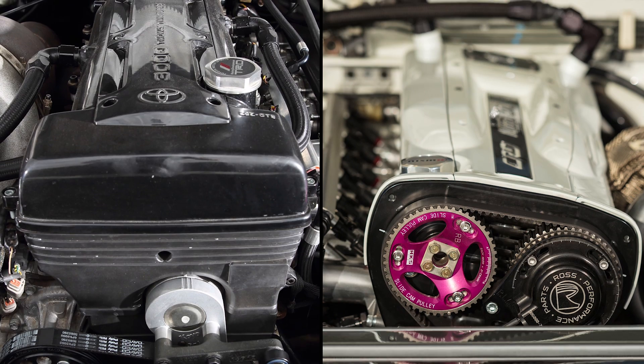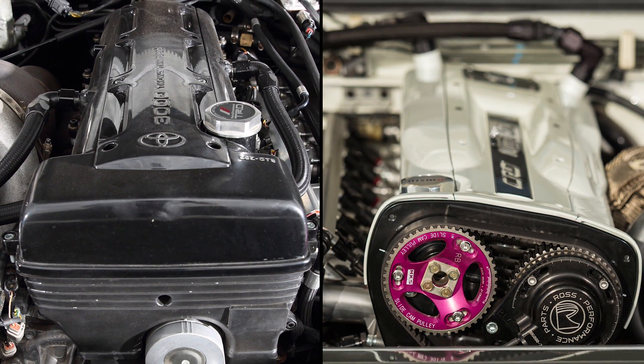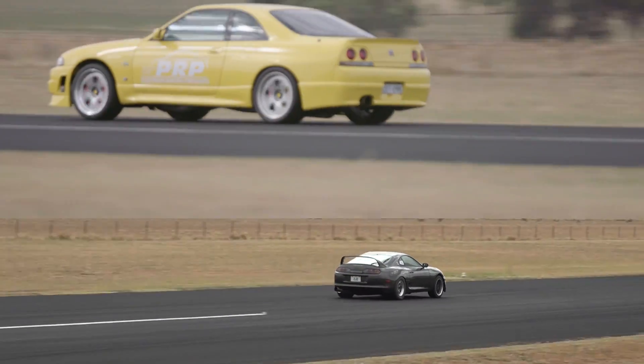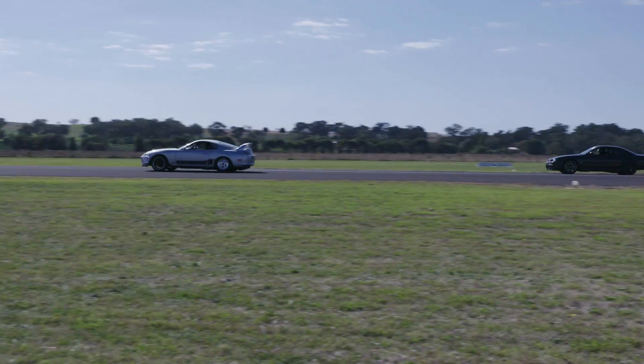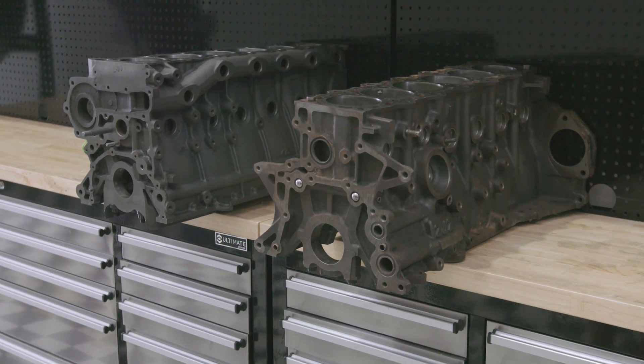The RB vs. 2JZ argument has been raging since the Supra and GT-R went on sale, although really most people are arguing the chassis they prefer. Comparing a 2.6L to a 3L is a little unfair, so really the correct comparison when it comes to modifying and racing is the RB30 vs. the 2JZ.